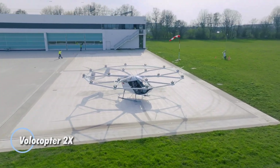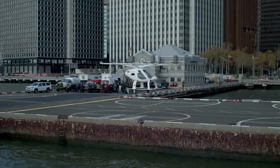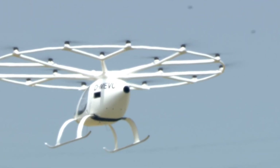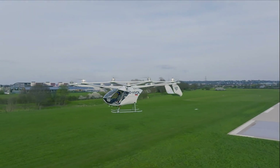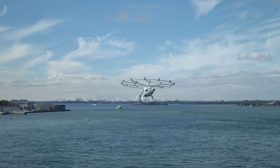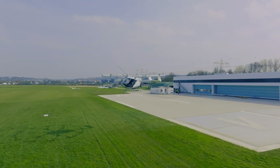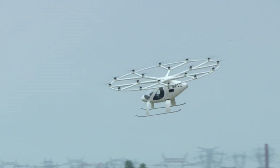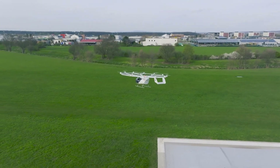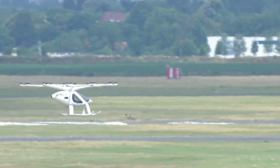The Volocopter 2X is a groundbreaking electric VTOL aircraft designed to revolutionize urban mobility. Featuring 18 powerful rotors, this cutting-edge aircraft offers vertical takeoff and landing capabilities, making it ideal for navigating congested cityscapes. Its autonomous flying technology ensures a safe and efficient journey, while its luxurious, spacious cabin provides a comfortable experience for passengers. The 2X's eco-friendly design addresses issues of traffic congestion and emissions, while expanding the horizons for a range of applications including aerial taxis, cargo delivery, medical transport, and search and rescue missions.